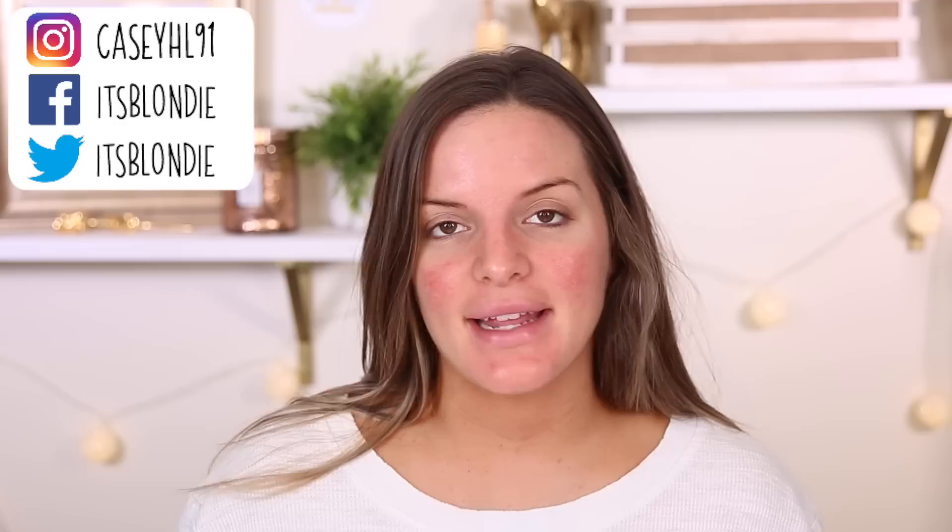Hey guys, welcome back to my channel. So today I'm going to be sharing with you some new drugstore products that I've been loving and things that I've been using like the last month, month and a half that I wanted to share with you guys. I'm also going to include some other affordable launches like this new Morphe Glam Bronze collection. I did get a few things on Ulta, as well as some things from ColourPop. This video is just showing some favorites, trying out a couple new things and just sharing with you what I've been loving recently.